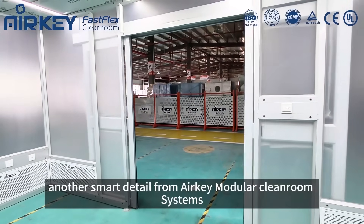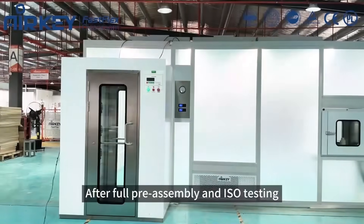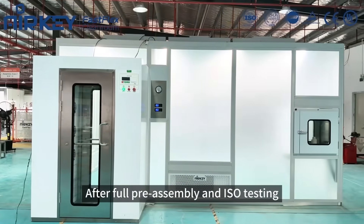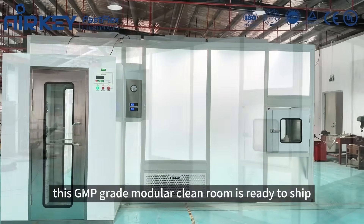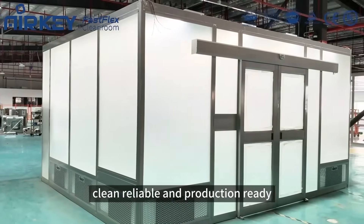Another smart detail from Airkey modular cleanroom systems. After full pre-assembly and ISO testing, this GMP-grade modular cleanroom is ready to ship. Clean, reliable, and production ready.